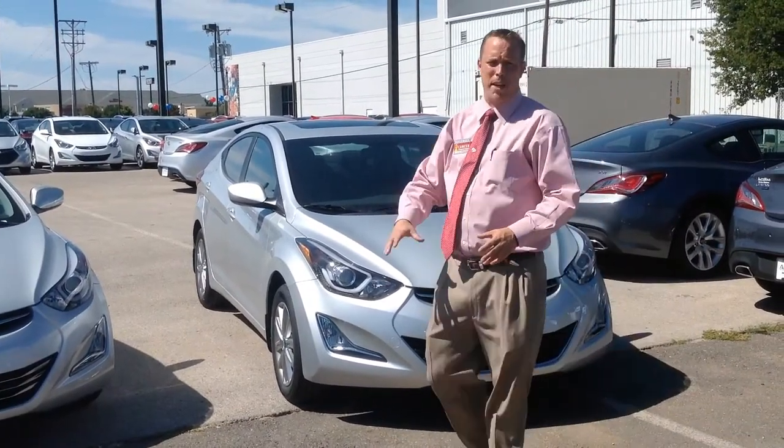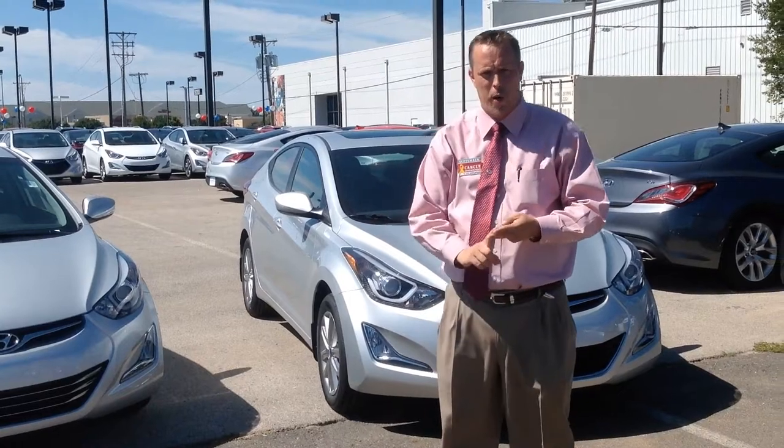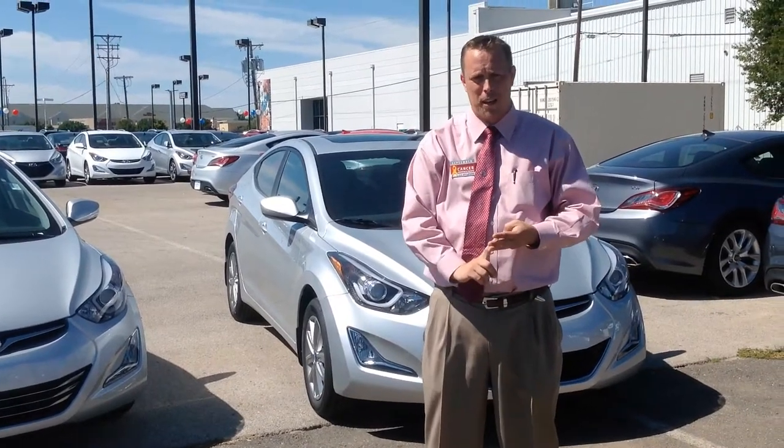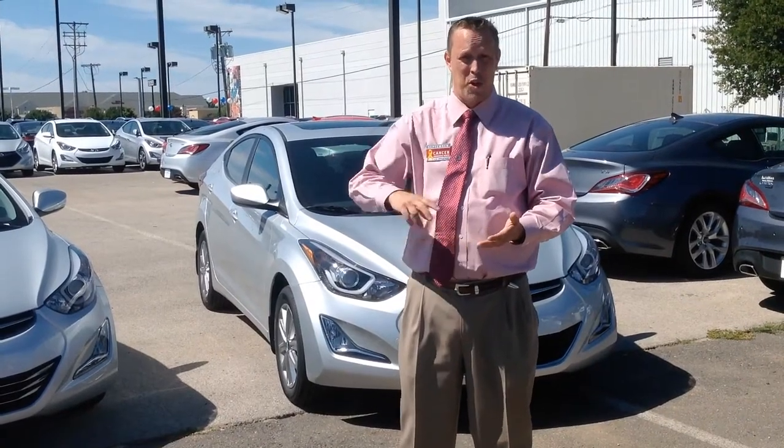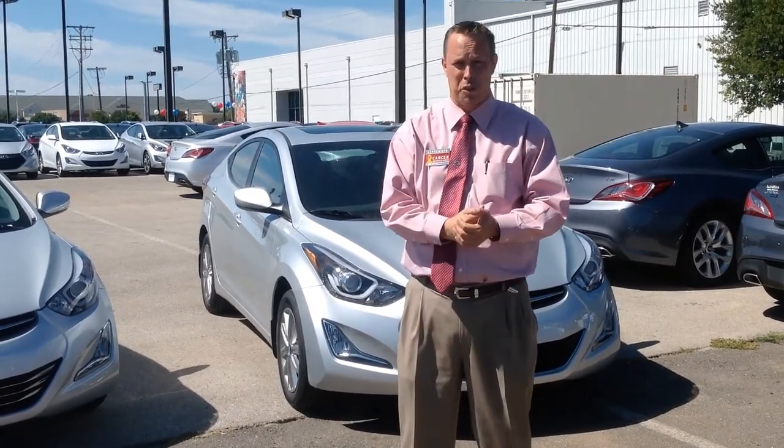Each one of these cars will be equipped with an auxiliary jack, a USB port, XM satellite radio, CD player, and the Bluetooth hands-free phone system where you can audio stream your music through the speakers.